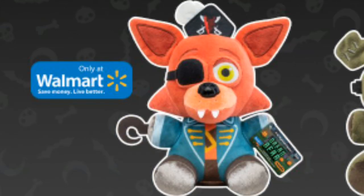The Walmart exclusive plushie is Captain Foxy. We didn't know we would get a Captain Foxy plushie. He looks amazing. It's not the regular Foxy plushie — it's a new one with two white teeth instead of a yellow one. He has the pirate hat, the coat, and his hook too. He's cute and awesome.